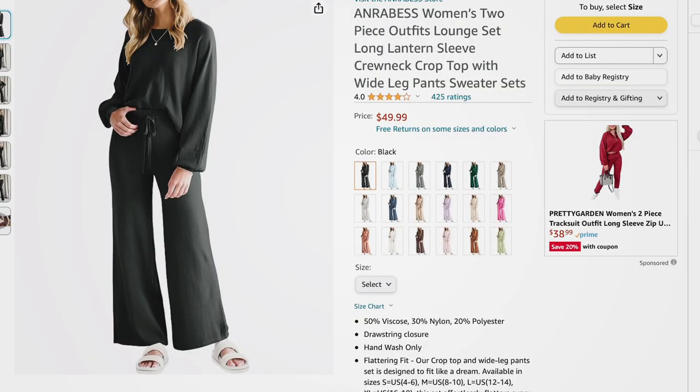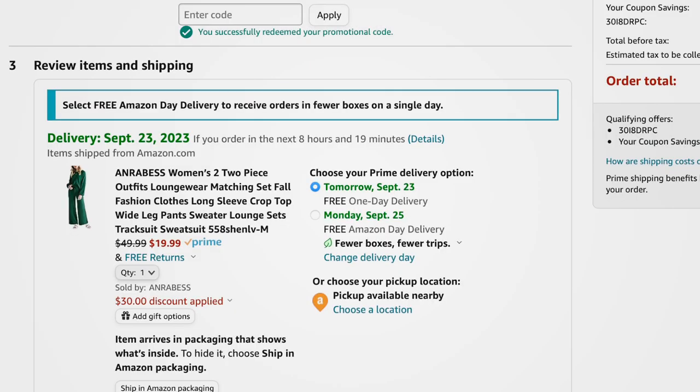Next is a two-piece super soft set with a shorter boxy top and wide-leg pants. It comes in so many colors: baby blue, gray, navy, hunter green, beige, mint, blue-gray, camo, lavender, lighter beige, bright pink, rust, off-white, chocolate brown, and rusty brown. Sizes small to extra large, more of an oversized fit. It's actually a knit sweater material set, not a sweat set. Select your color, clip the 30% off coupon, add the code, and it comes down to $19.99.